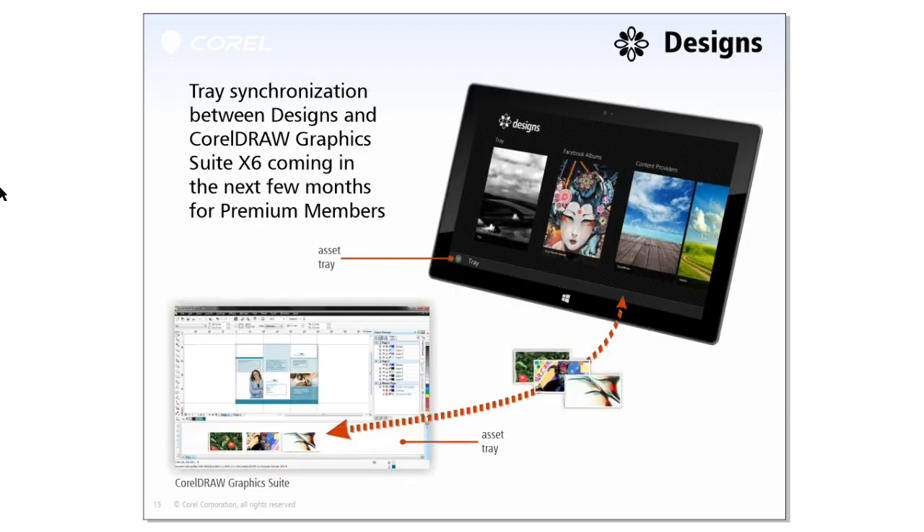For those of you already using Windows 8, Corel has released an app called Designs made specifically for the new Modern UI. Designs enables you to browse and find content from different sources — stock photography, our communities — and with the next release, you'll also be able to search the Corel content. Designs also has a tray functionality. With the release we'll make available in the next few months, we'll integrate tray synchronization across a Windows 8 tablet and CorelDRAW, so while you're on the go you can find content, add it to your tray, and when you're back at your desktop, those will be automatically synchronized in your tray in CorelDRAW, Corel PhotoPaint, and Corel Connect.